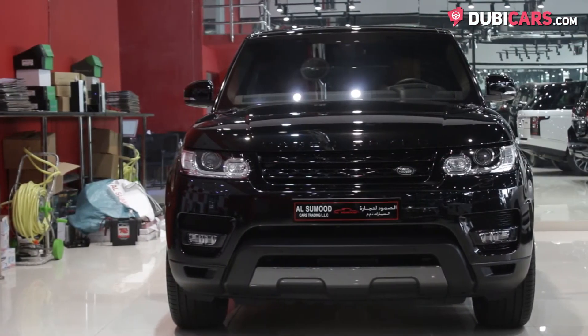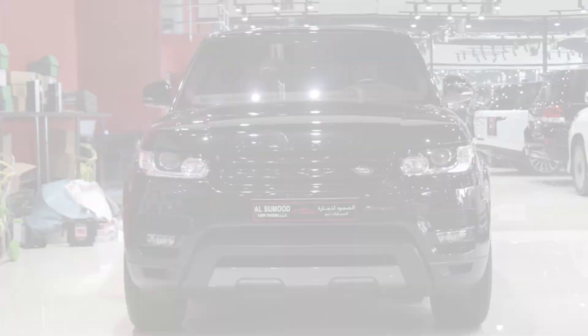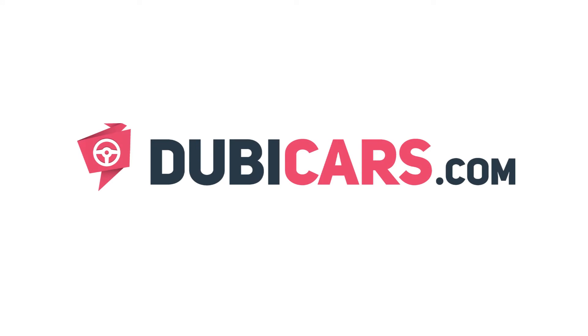This brand new Range Rover Sport Supercharged is for sale at Al Samood Used Cars Trading. For more information, contact details, and the price, see the description below.